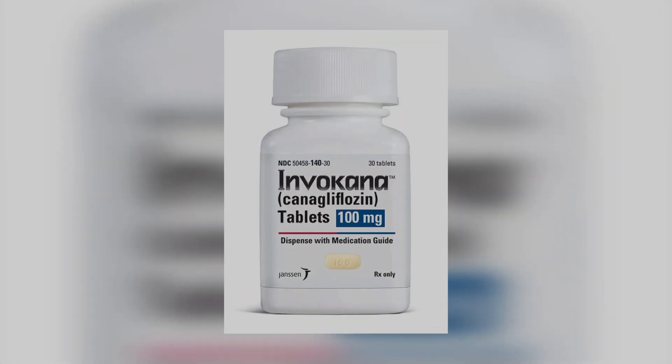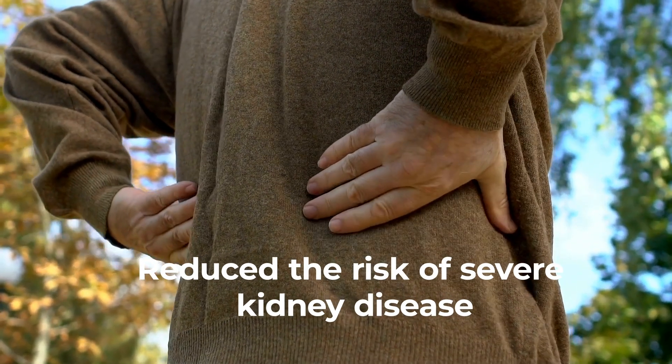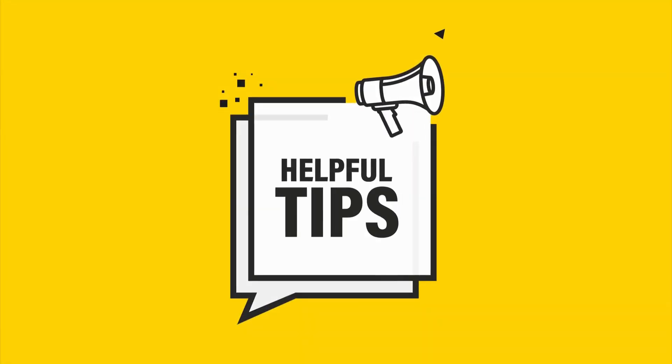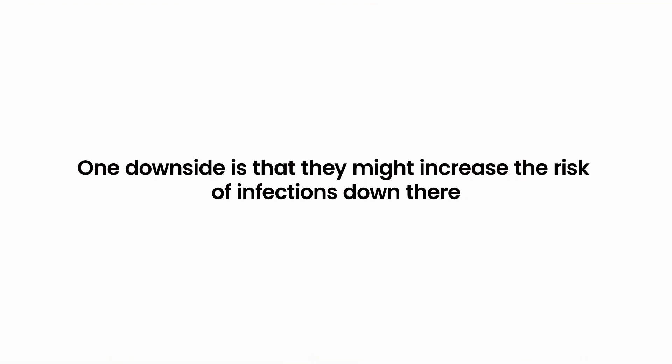Another study found that a medicine called canagliflozin reduced the risk of severe kidney disease by 30% in people with type 2 diabetes. Here's a helpful tip: drink plenty of water when you start taking these medicines. One downside is that they might increase the risk of infections. To avoid this, keep clean and see a doctor quickly if you notice any problems.